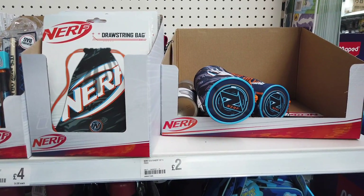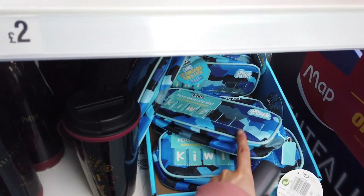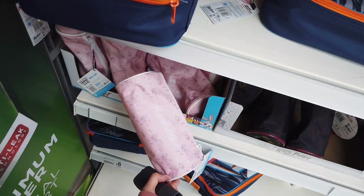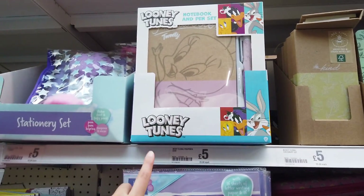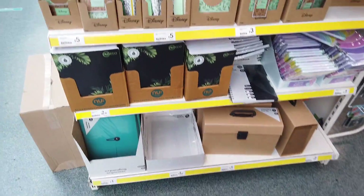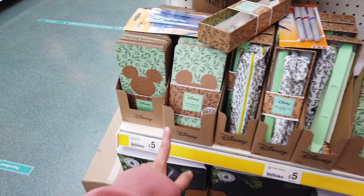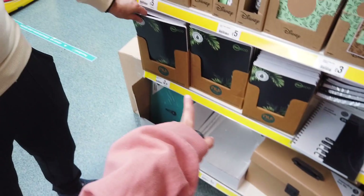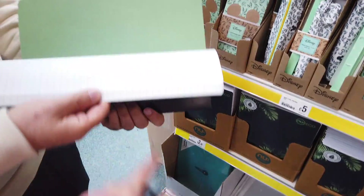Then there are Nerf ones — a drawstring bag and a pencil case. They've also got the boys' version of the personalized ones. Up at the top I almost missed some Looney Tunes notebook and pen sets. There's more stationery here — all the Disney ones: pencil case gift sets, stationery sets, notebooks, expanding files. They also have some new eco-friendly notebooks here for £2.50 — just lined.